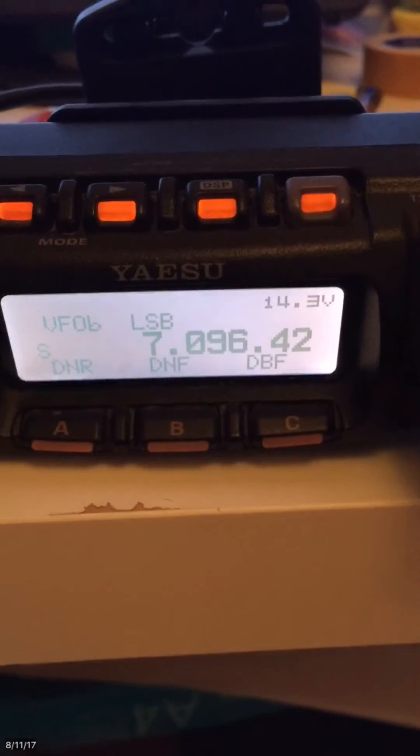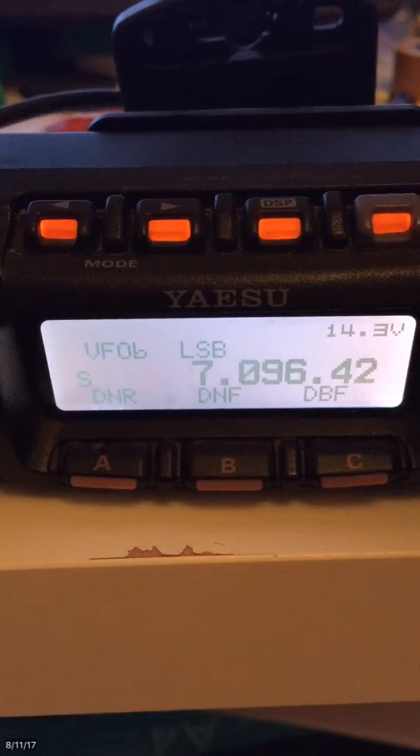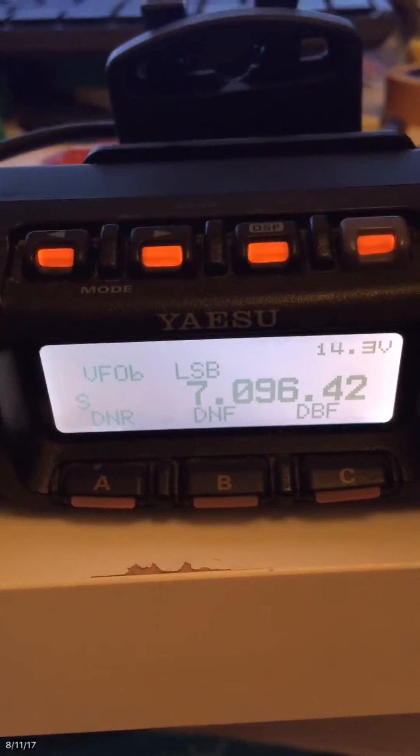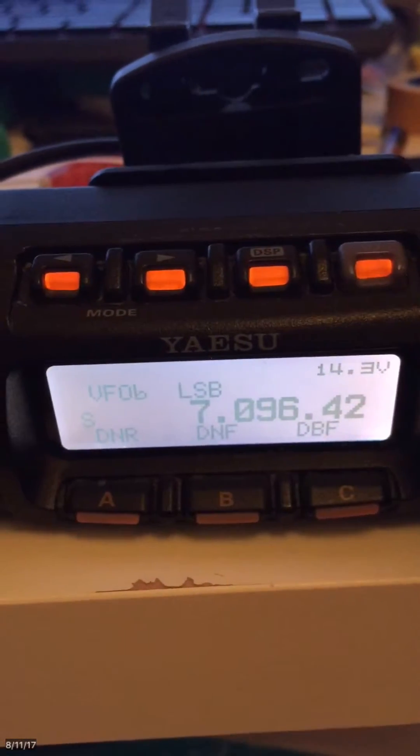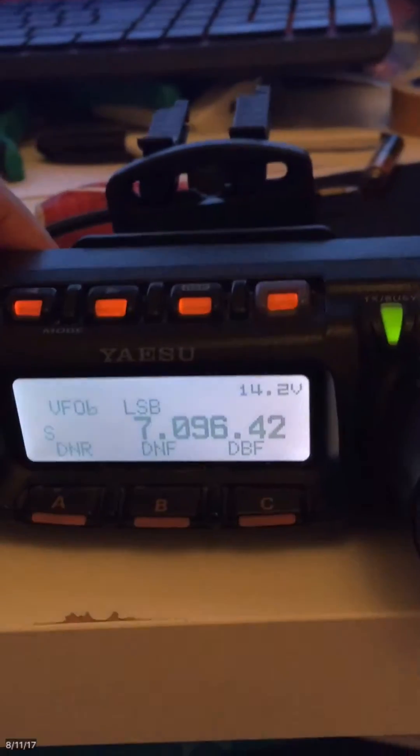I was using the ATAS-120 on my mobile station and I found suddenly it was not working. So I took it and hooked it on my fixed station with my fixed antenna, but it seems it doesn't give anything on the S-meter.